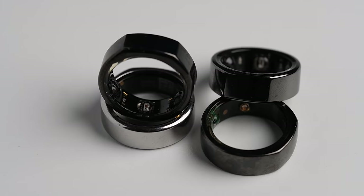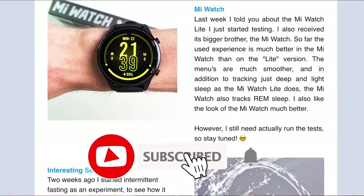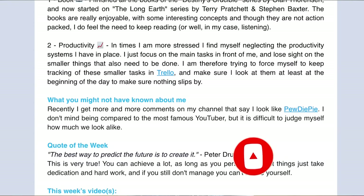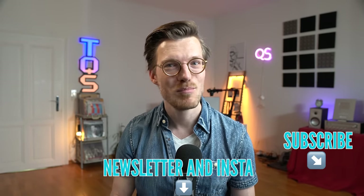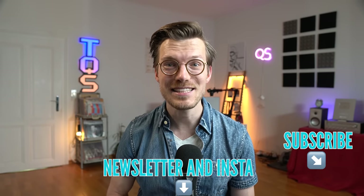Quick side note: if you're interested in the latest updates on the wearables I'm testing, I'm planning to start back up with my newsletter and post more on my Instagram and YouTube Shorts channel. Links are below. Subscribing to this YouTube channel would also help my efforts, but that's totally up to you.